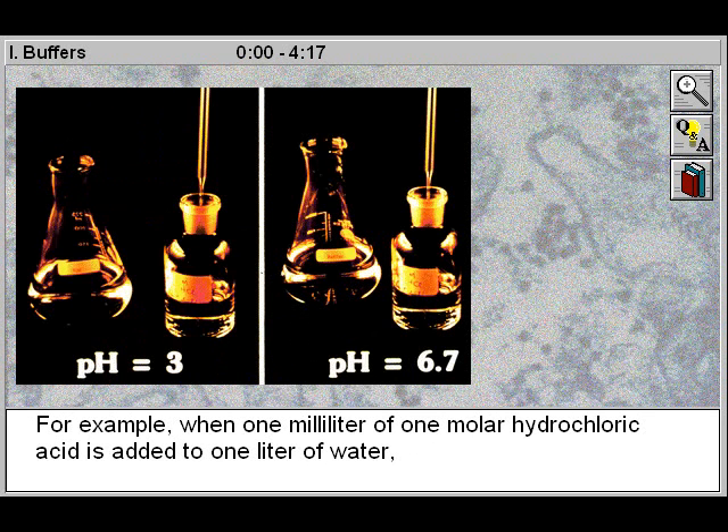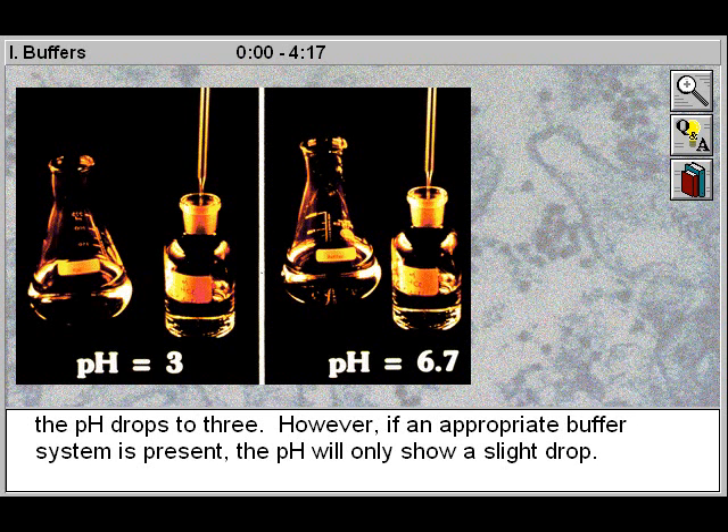For example, when one milliliter of one molar hydrochloric acid is added to one liter of water, the pH drops to three. However, if an appropriate buffer system is present, the pH will only show a slight drop.